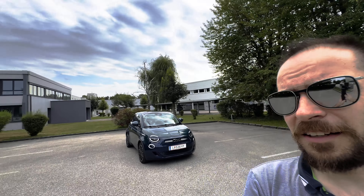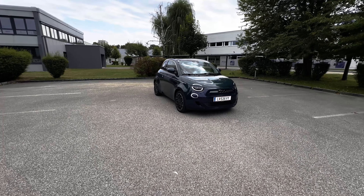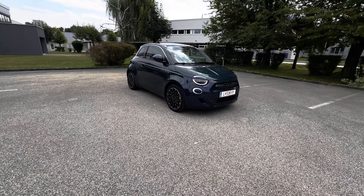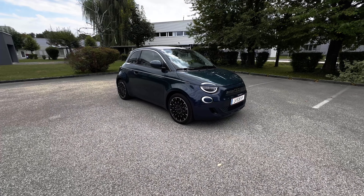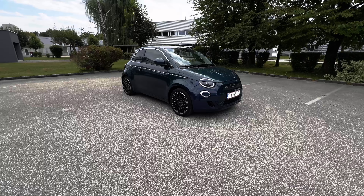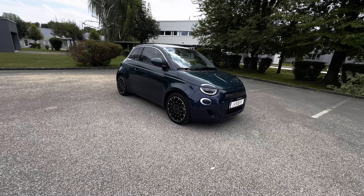Let's start with a quick walk around of the car. This is the Fiat 500e La Prima, which is the highest spec available. This is one of its launching colors — a magnificent green. Depending on how the light reaches the car, it slightly changes color from green to blue.